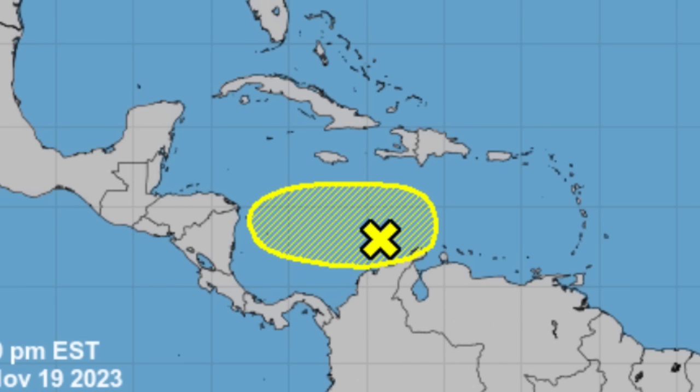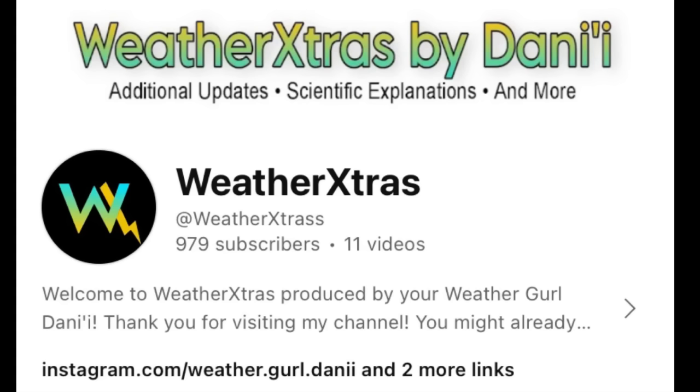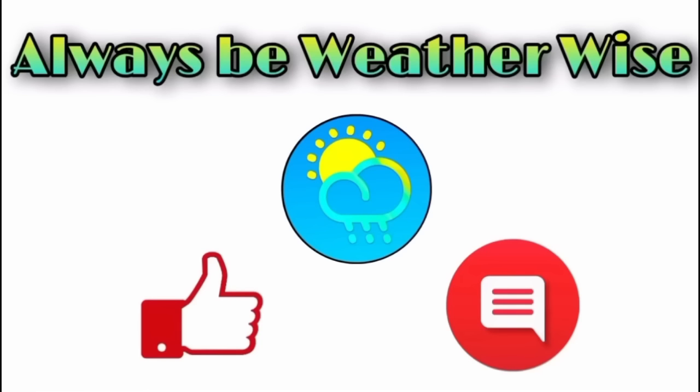Stay tuned for my upcoming videos. You can also check out my latest upload on my second channel, Weather Extras, where I posted a video talking about the possibilities of a December Caribbean storm. That's what I wanted to share in this evening update — I hope you found it informative. If you have any questions, please leave them in the comments and I'll respond when I can.